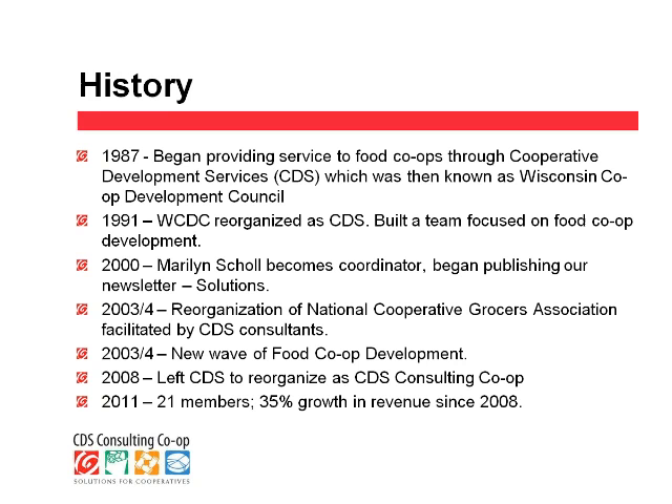In the mid-2000s, 2003 and 2004, there was a major reorganization of the National Cooperative Grocers Association, which is the primary association for food co-ops in the United States, and we facilitated that transition. That's also kind of the beginning of the wave of new food co-op development. In 2008, we decided to leave CDS and reorganize as CDS Consulting Co-op. It was a friendly departure, and we're very grateful that Kevin and Cooperative Development Services allowed us to keep the initials. Since that time, we've grown to 21 members and have had a 35% growth in revenue since we became a shared services co-op in 2008.